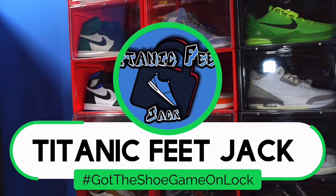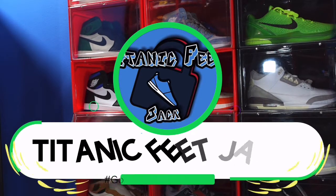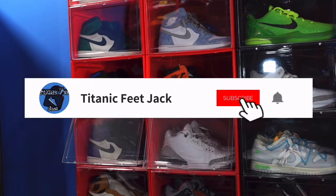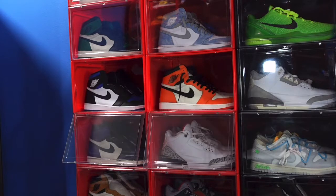What's going on everybody, it's Titanic Feet Jack — I'm back at you again with another video. Welcome back to the channel. A couple ways you can keep up with me: you can follow me right here on YouTube, sub up to the channel if you like, and I'd appreciate it if you do. Also hit that notification bell so you know every time I post a video here on YouTube.